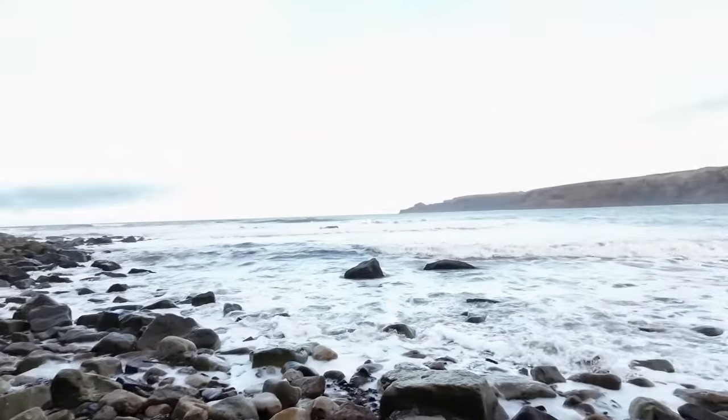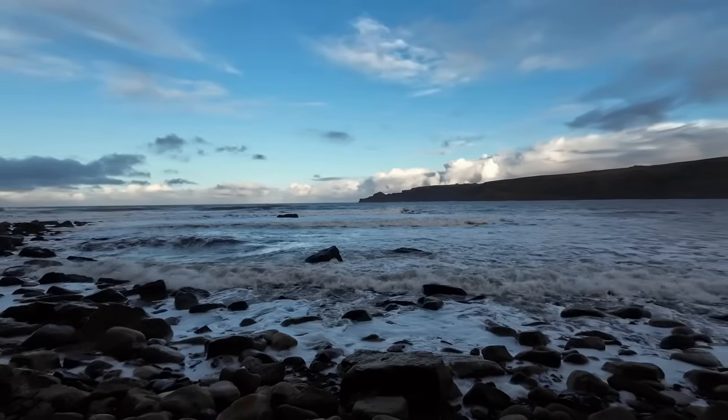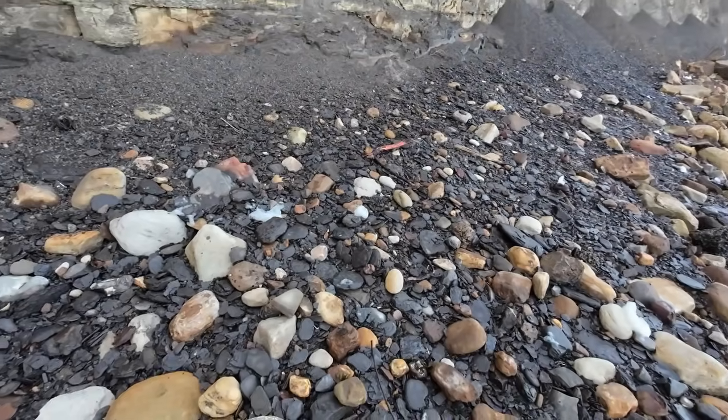Just come down to Runswick Bay for a couple of hours before it gets dark. Tide's going down, it's a bit rough though, a bit rougher than I was expecting. We're already an hour after high and it's still lapping the shore. But I think I found the first find.